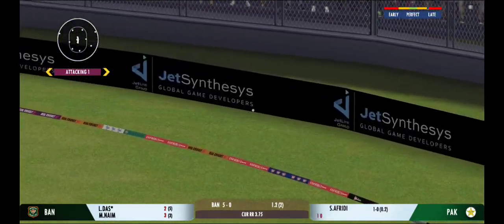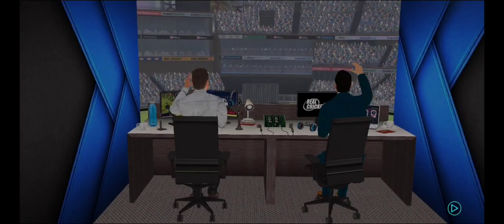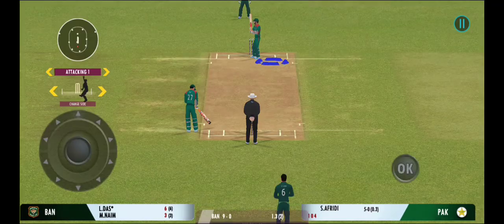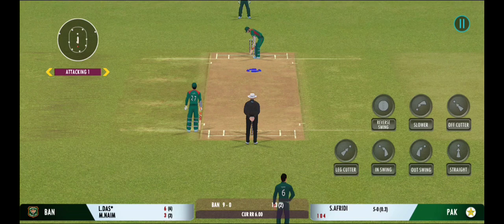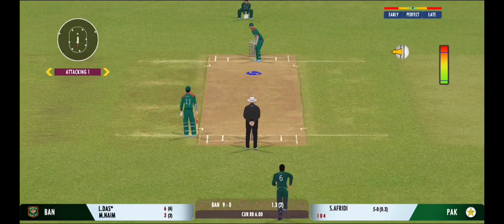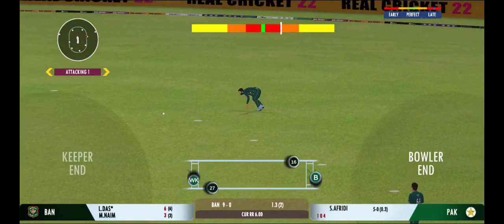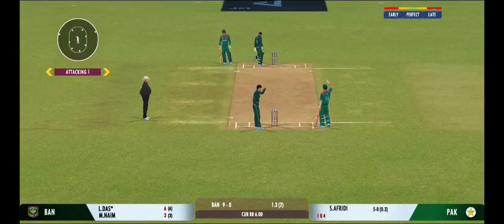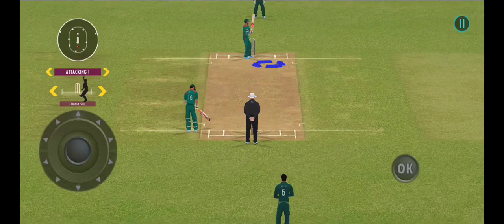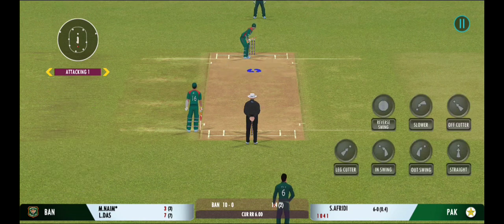That's a good shot from the batsman, though it wasn't the best ball. They need more boundaries now to make up for their slow start. He didn't get any timing on that one. Poor running between the wickets — really poor.